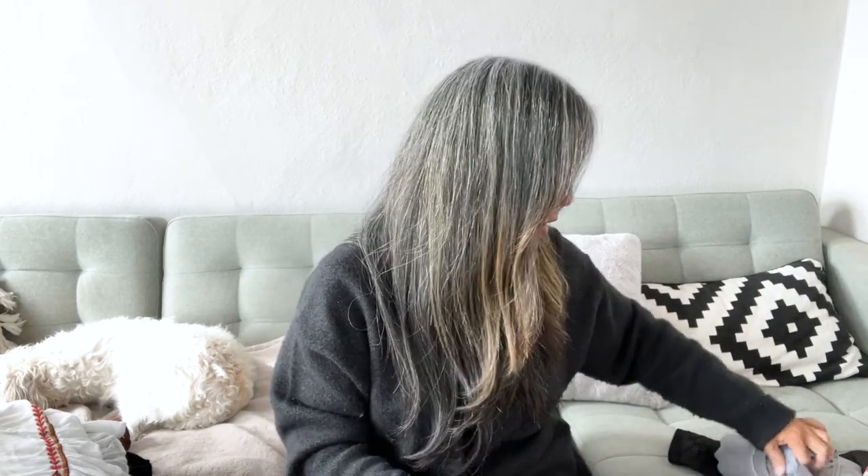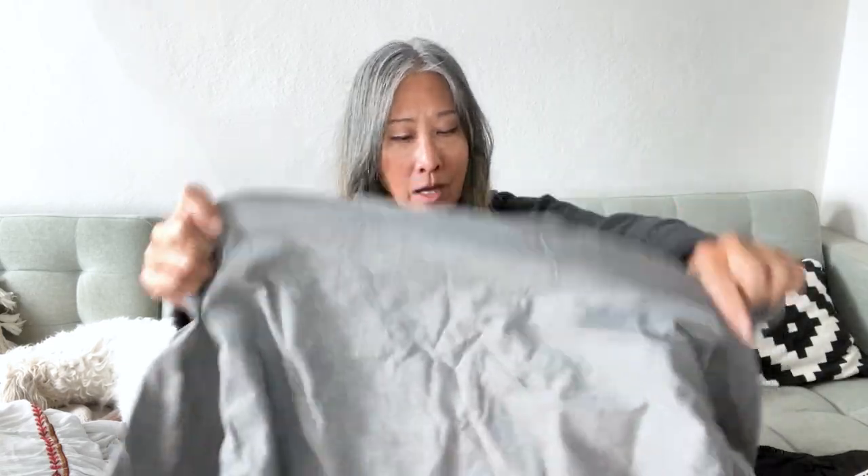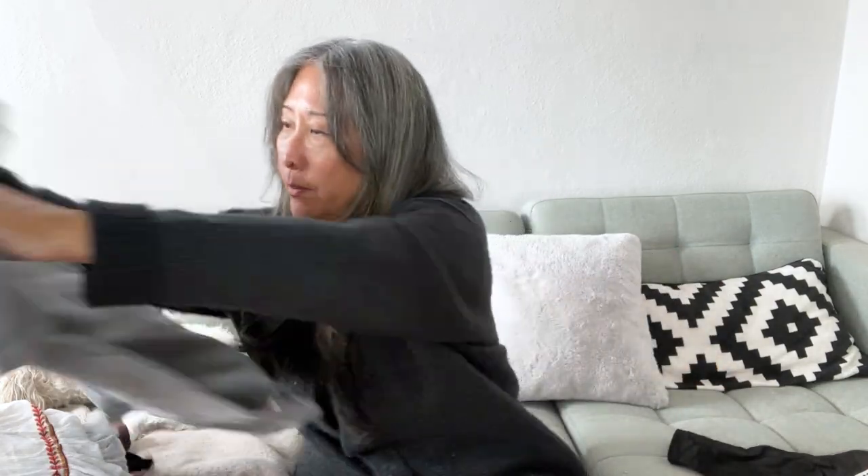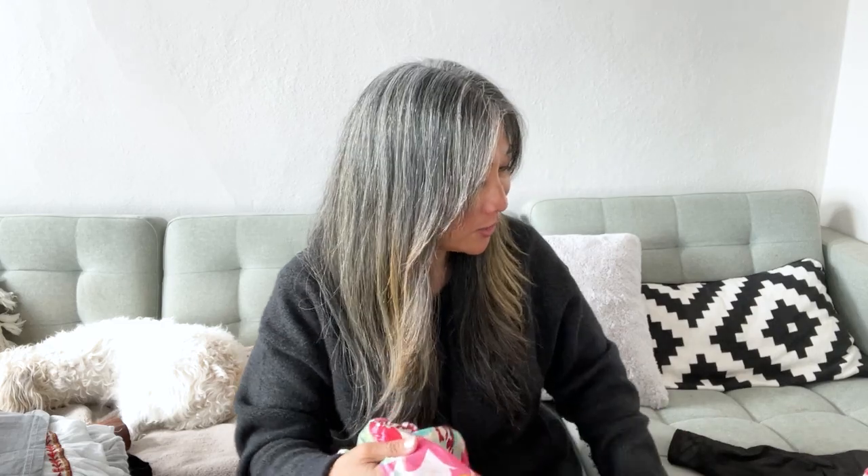I went ahead and picked up a Capri Sun t-shirt — I thought this might do okay at Crossroads. The brand is Philadelphia, made in Korea — it's not single stitch but might be early 2000s.